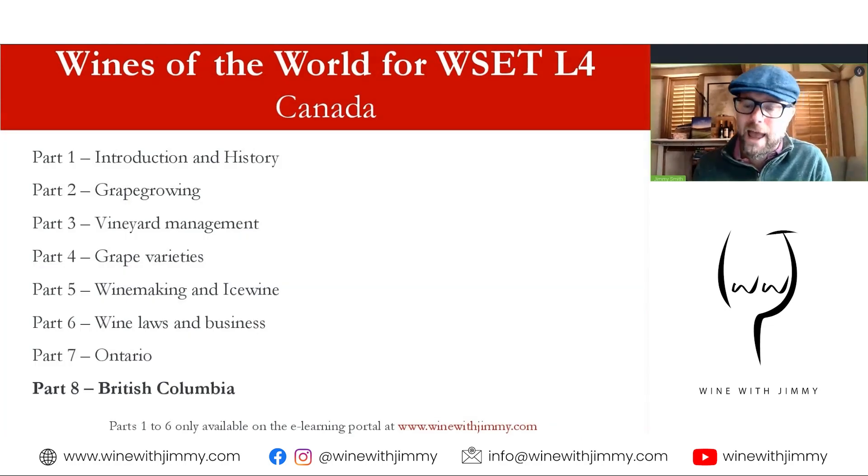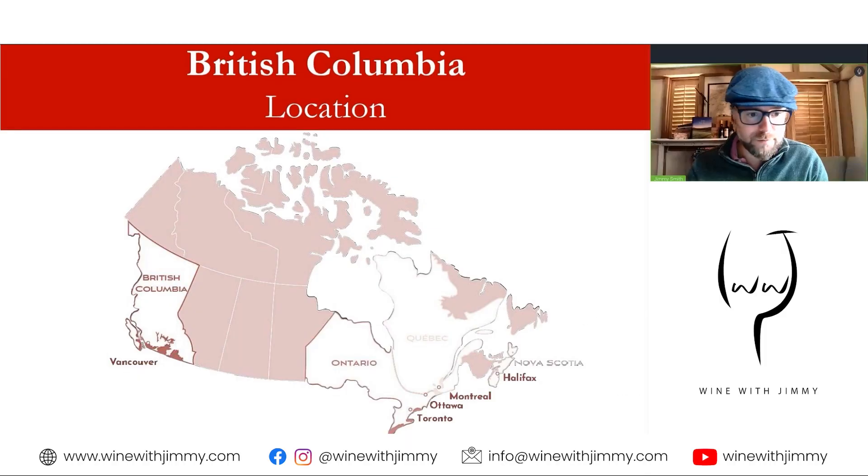The Canada series is an eight-part series and we're here at the end looking at British Columbia on the western side of Canada. If you watched the previous video on Ontario, that sits towards the eastern side — this is on the west.